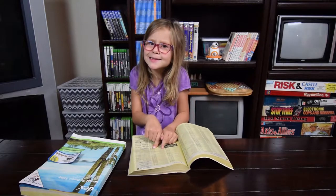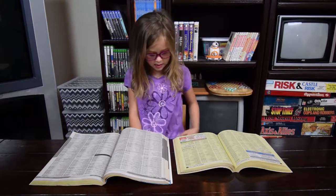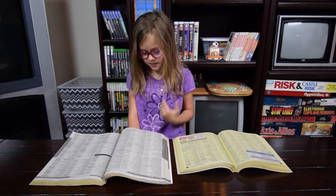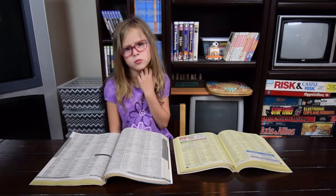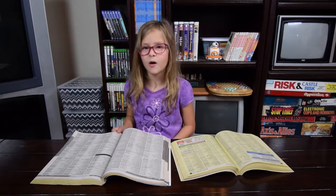It's got some names and numbers! The yellow one is stores, but the white one is people. These numbers look like phone numbers. Is this how you find people to call them?